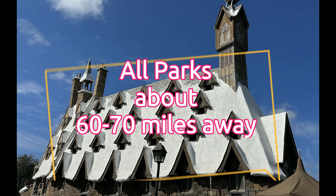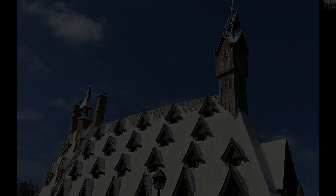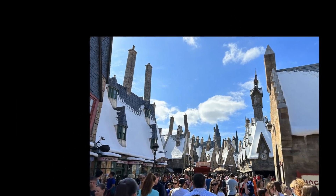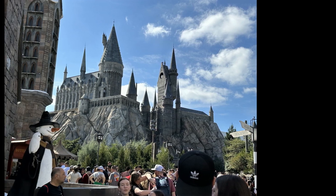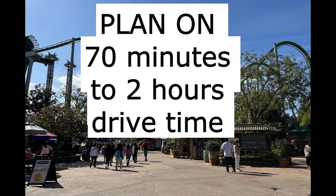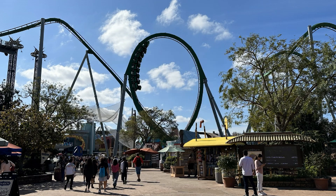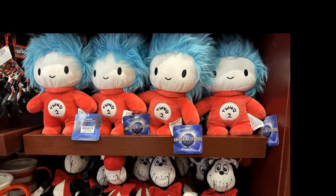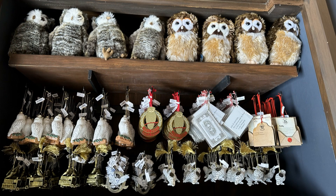Disney World, SeaWorld, and Universal Studios are all around 60 to 70 miles away from Port Canaveral. On a good day with no traffic, that's about 65 minutes of driving. Having said that, you can never count on the traffic. If you go in the middle of summer, spring break, or a festival weekend, you could take as long as two hours to get there and two hours to get back.